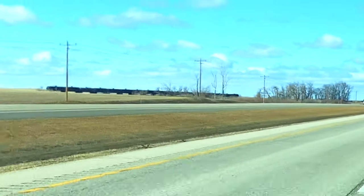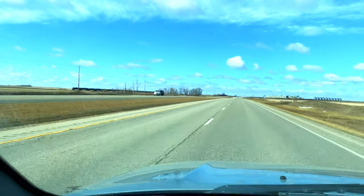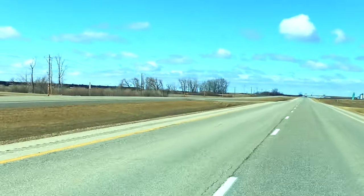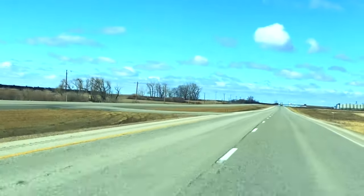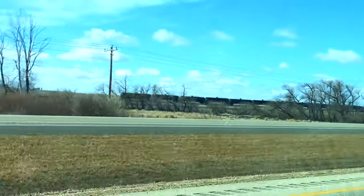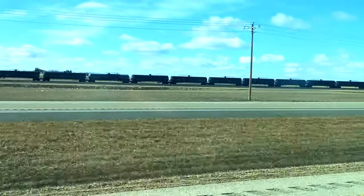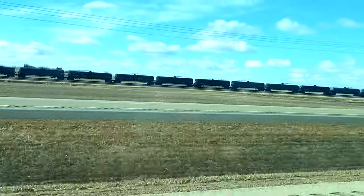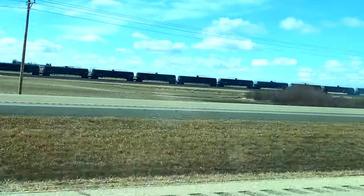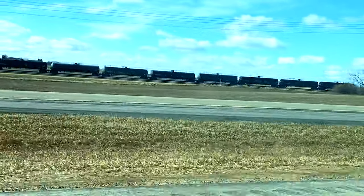To the left you can see some NGLs — natural gas liquids. Those are tankers that hold petroleum gases that come from the ground as a byproduct of drilling. They are compressed and placed in those tankers for transport to market.